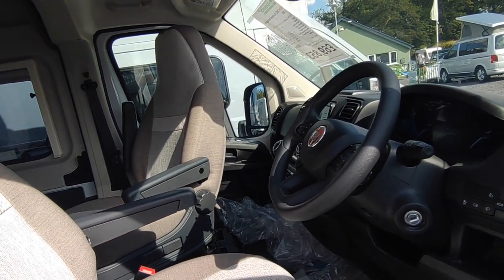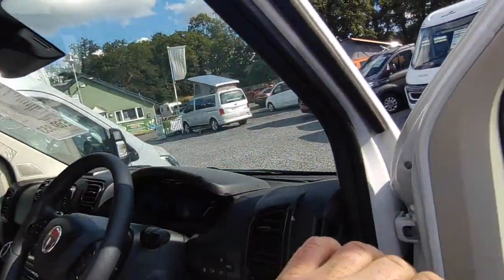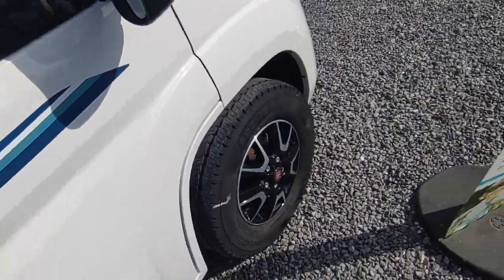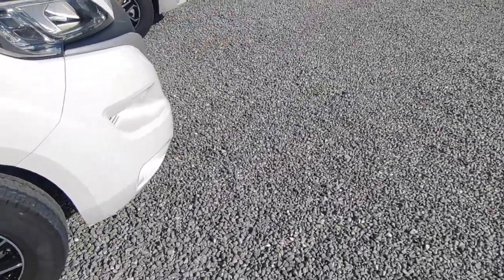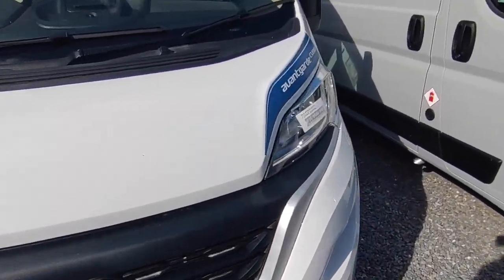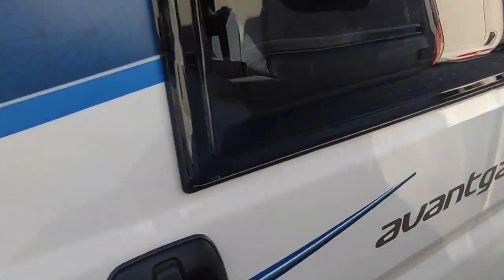I personally always use silver screens even on vans with cab blinds, so there's not much point having them — you get a bigger glass area without the blind frame. But if you do want cab blinds fitted, we can of course do that for you. So that's the outside — it's a nice-looking van.